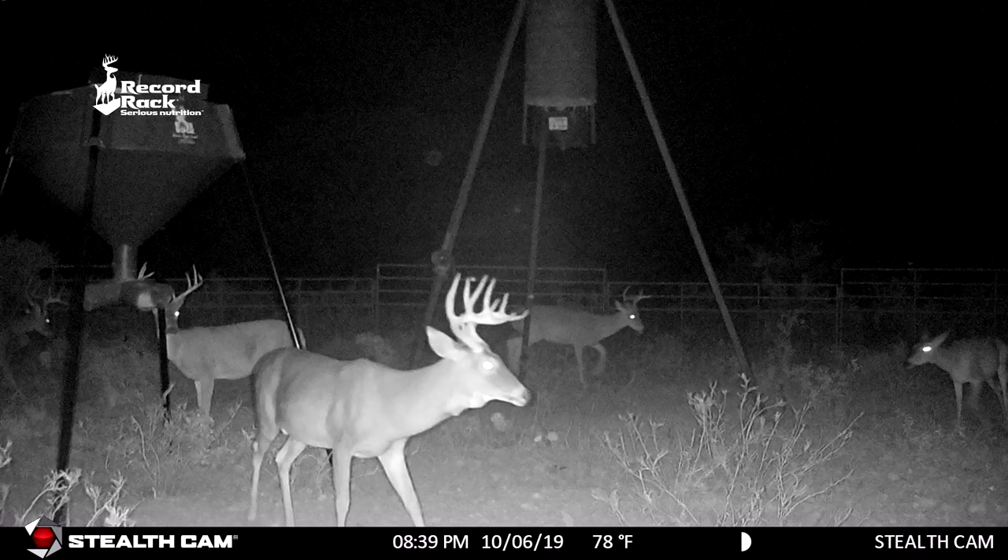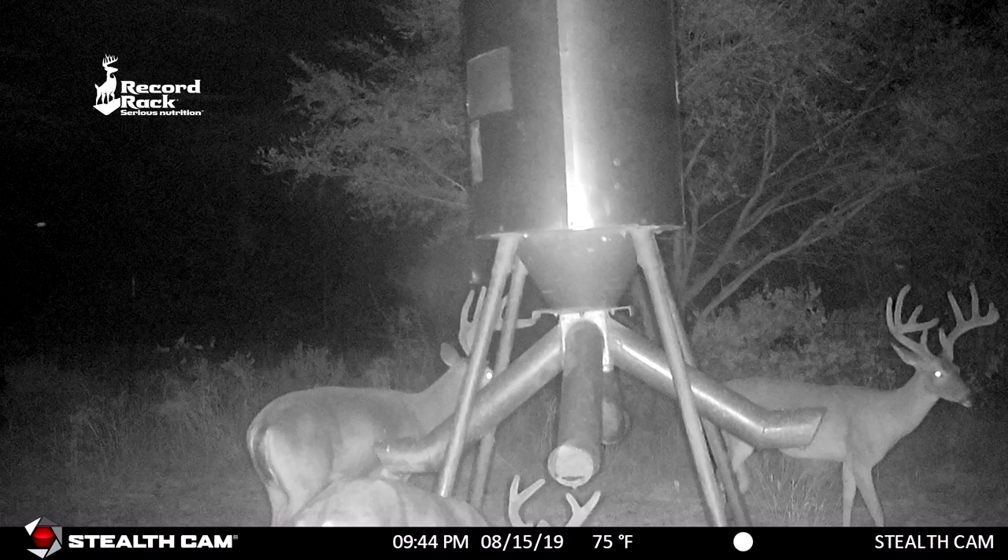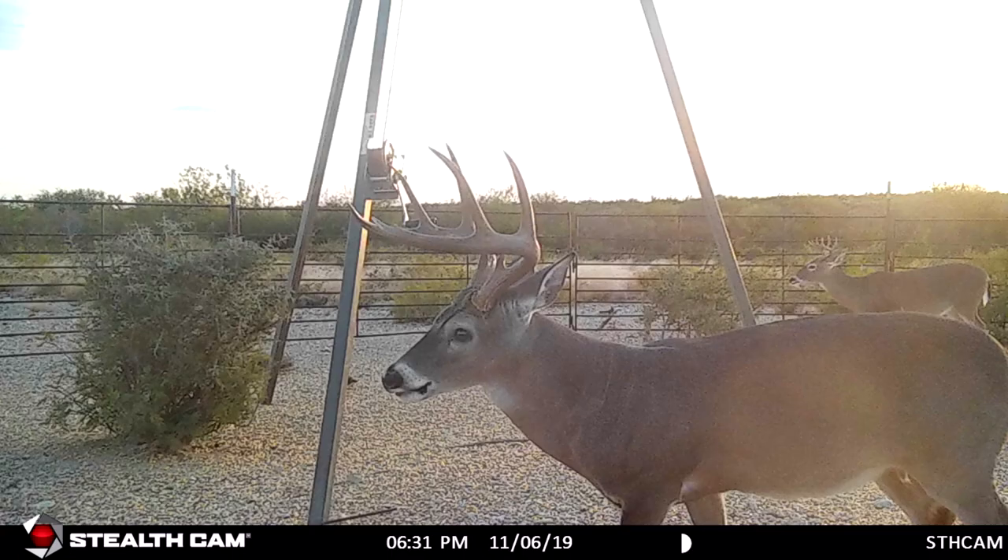Deer will come through a brick wall to get to that stuff. And once you get them on it, you'll actually see deer — if you mix it with corn, they'll pick all the nuggets out before they even pick up the corn. So just a tremendous attractant that's actually better nutritionally than corn.